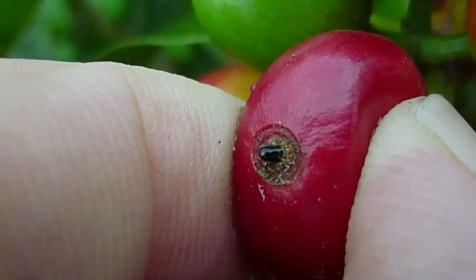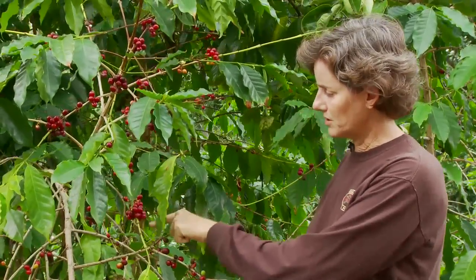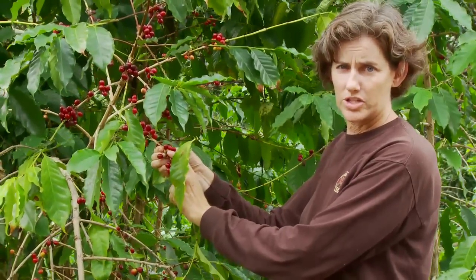Sometimes you'll actually see the tail end of the beetle sticking out. Sometimes it's easier to spot them on the green beans, but they'll also be in the red cherry, and sometimes they'll even be in your pinheads, your very small cherry. So look at all sized beans.